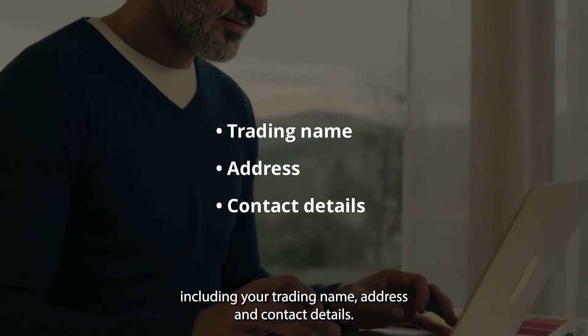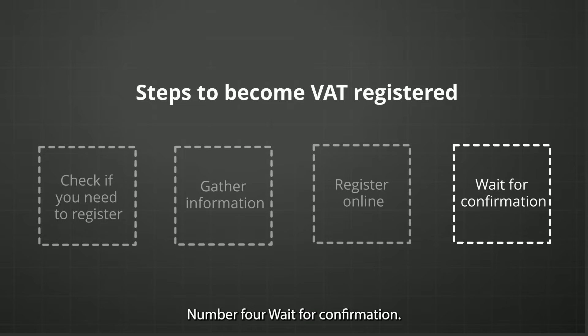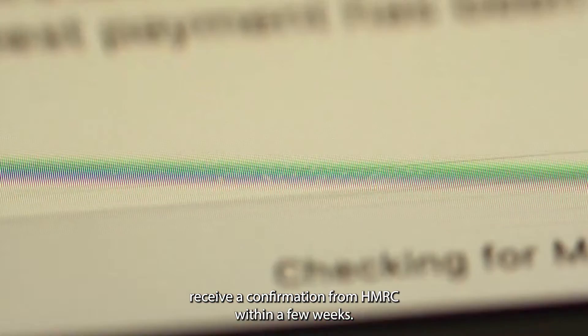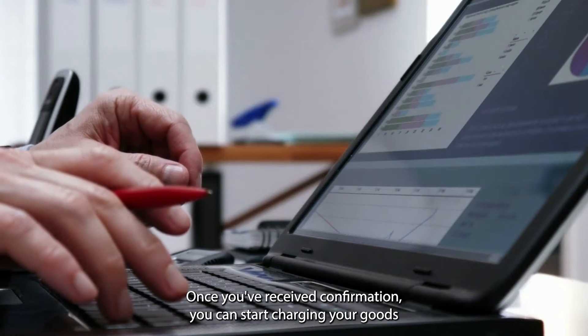You'll also need to provide your business details, including your trading name, address, and contact details. Number four: wait for confirmation. After you've submitted your registration, you'll receive a confirmation from HMRC within a few weeks. Once you've received confirmation, you can start charging VAT on your goods and services.